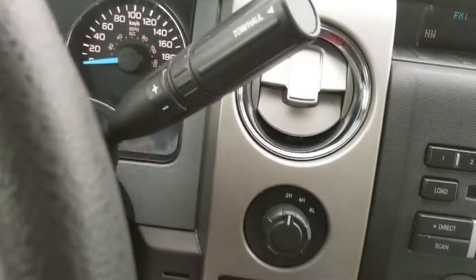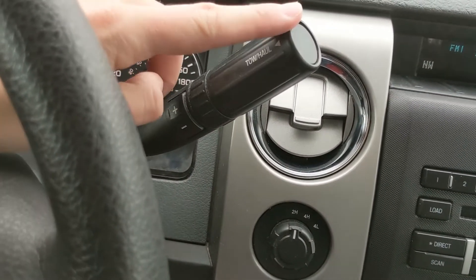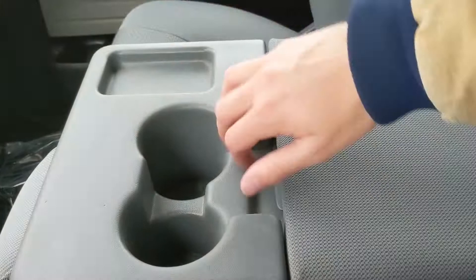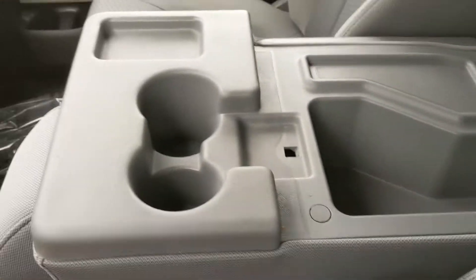Looking at your column shifter, you have select shift so you can manually shift through your gears, as well as your tow haul mode button right here. Moving on to your center console, you have two cup holders, a cubby, and your center compartment slash armrest, which is pretty spacious as you can see.